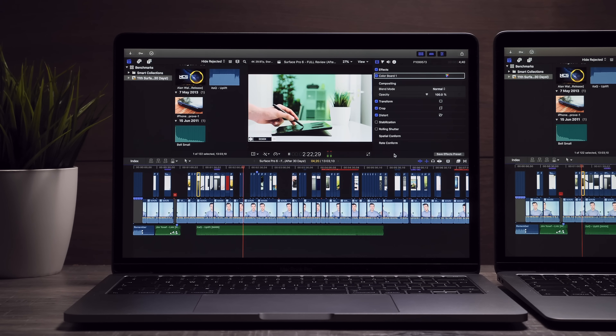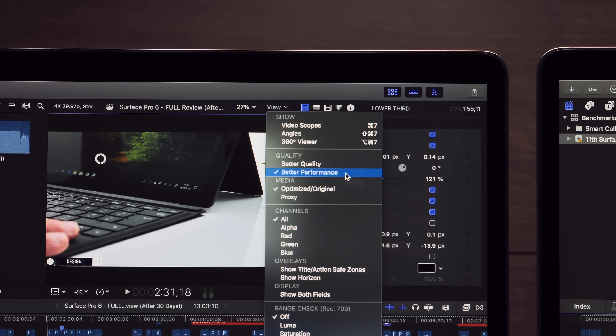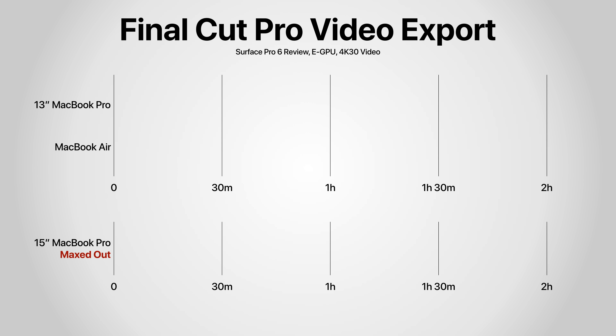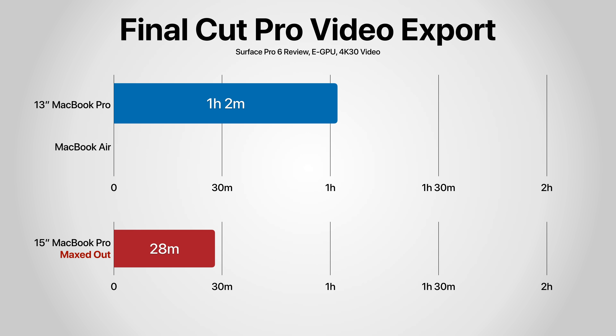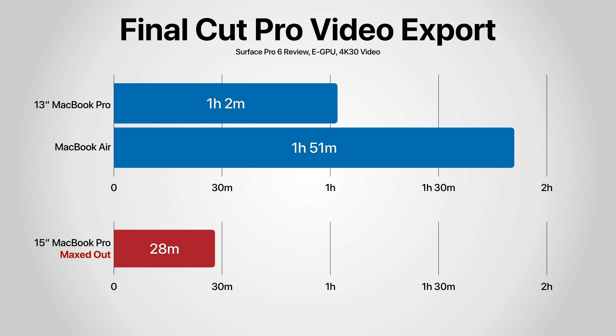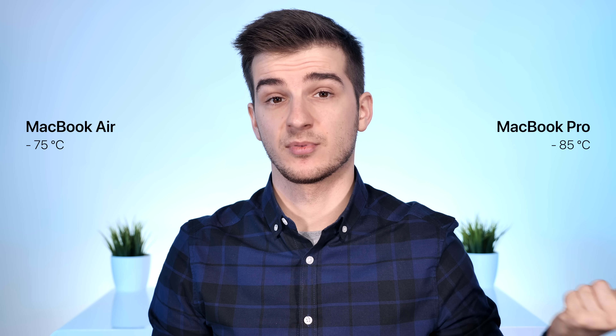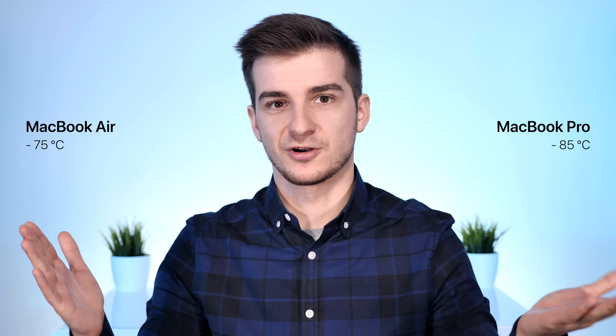In quality mode playback is quite choppy, but in performance mode it is definitely playable and viewable on both, which is quite surprising, especially on the MacBook Air. My top-of-the-line 2018 i9 MacBook Pro with 32 gigabytes of RAM took 28 minutes to export this 13-minute video. The MacBook Pro 13-inch took one hour and two minutes — more than double the 15-inch — and then the MacBook Air took even longer at one hour and 51 minutes, almost double the 13-inch Pro and basically four times more than the 15-inch. Temperature-wise, 85 degrees on the MacBook Pro versus 75 degrees on the Air, but the Pro was much faster.